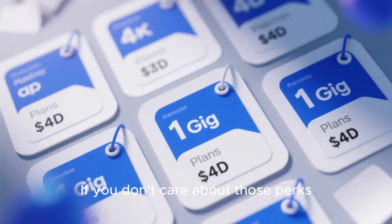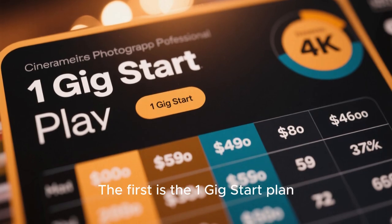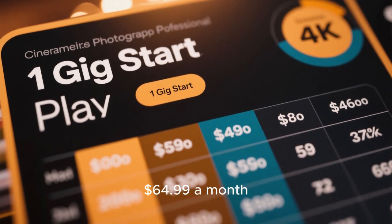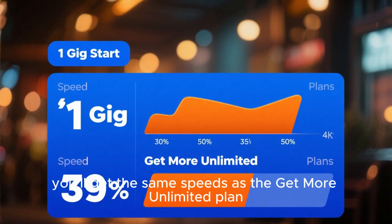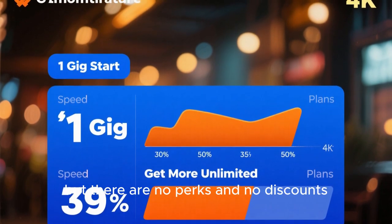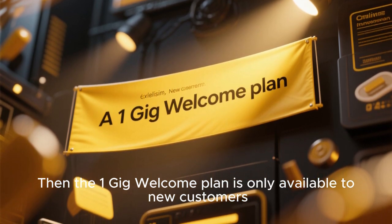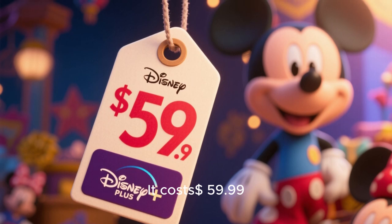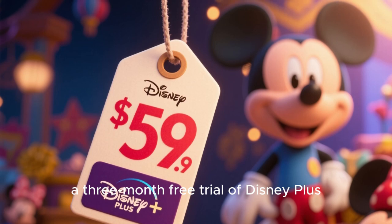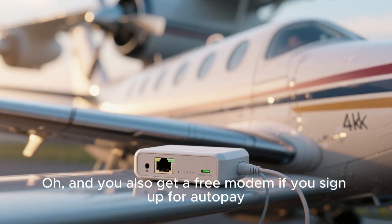If you don't care about those perks, there are other 1G plans that cost slightly less. The 1G Start plan costs $64.99 a month after taxes and fees — you get the same speeds as the Get More Unlimited plan, but there are no perks and no discounts. The 1G Welcome plan is only available to new customers, costs $59.99 a month after taxes and fees, and includes a 3-month free trial of Disney Plus. You also get a free modem if you sign up for auto-pay.